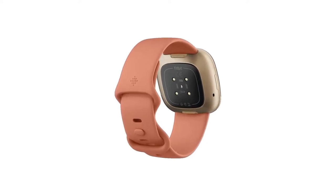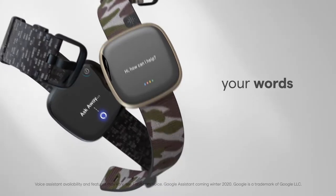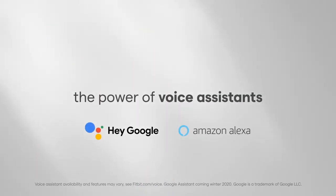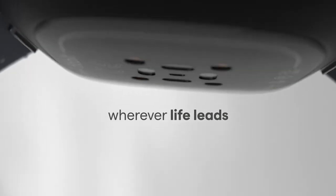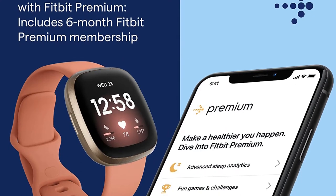You can use your Fitbit Versa 3 for phone calls and speak to voice assistants for queries, but note you can only enable one voice assistant at once. Torn between the Sense and Versa? See our Fitbit Sense vs Fitbit Versa 3 face-off.